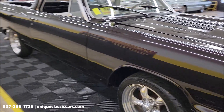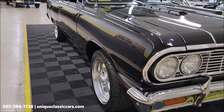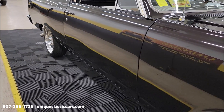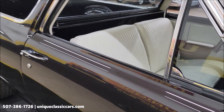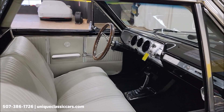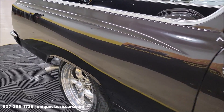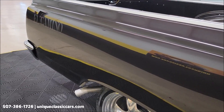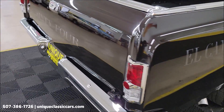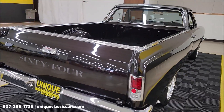Up front, this car is riding on American Racing polished and smoked wheels. Let's take a look down the passenger side — you can see the panels are nice and straight. When we get to the rear, it does have a little custom paint work on it. There's the custom paint you can see with the El Camino.